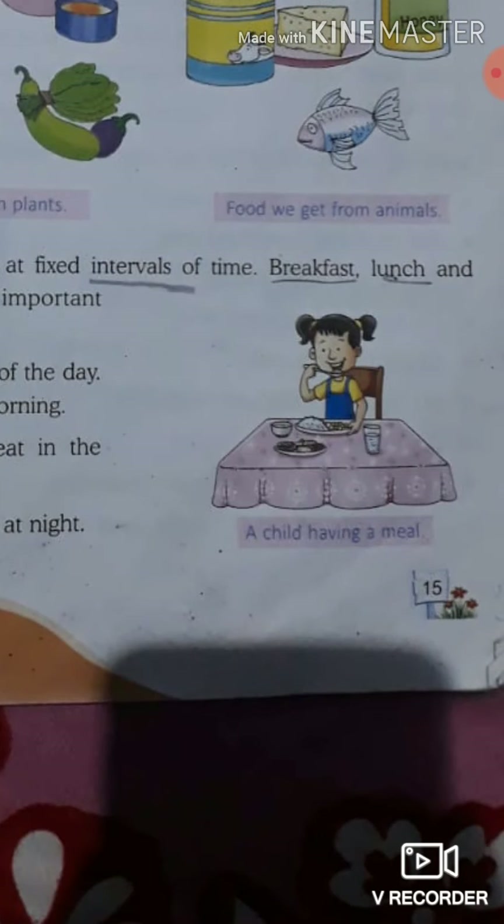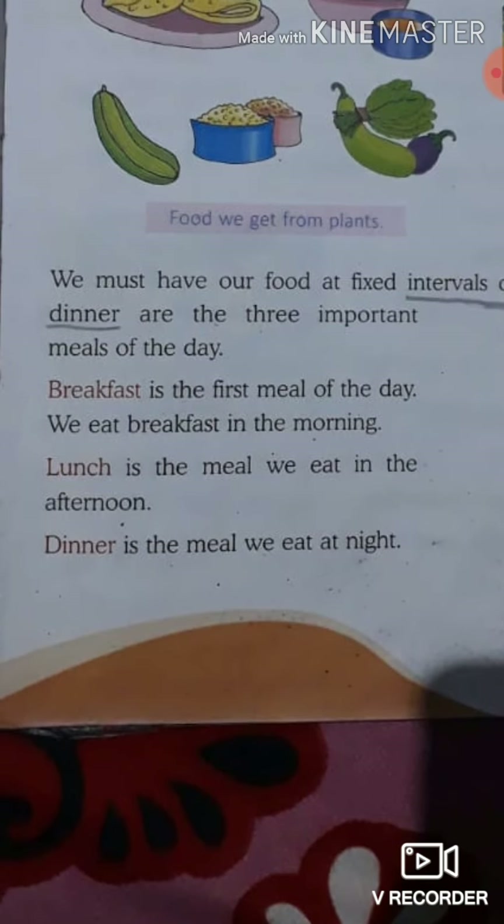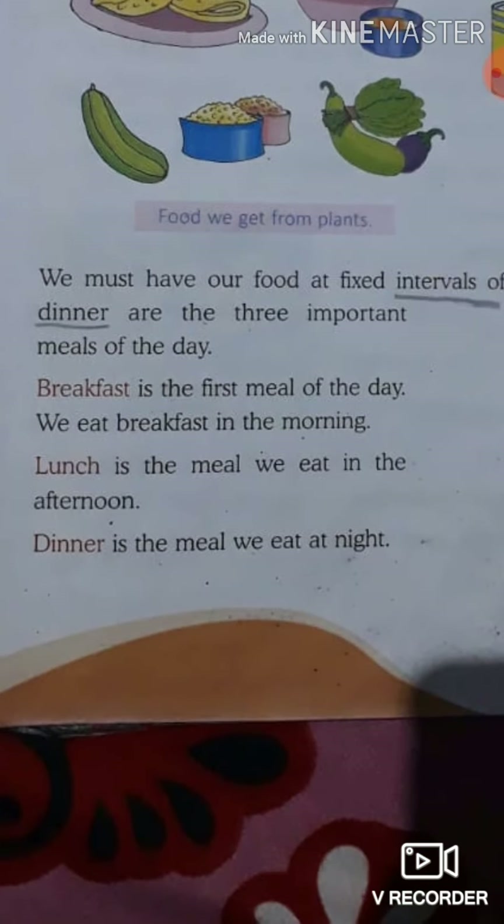Breakfast, Lunch, and Dinner are the 3 important meals of the day. The first one is Breakfast. Breakfast is the first meal of the day — we eat it in the morning.